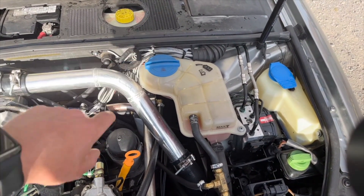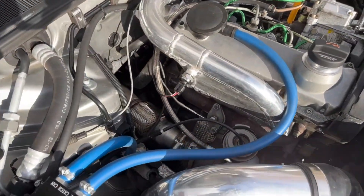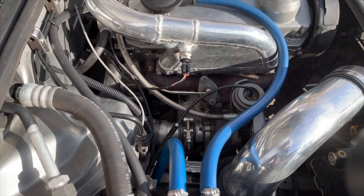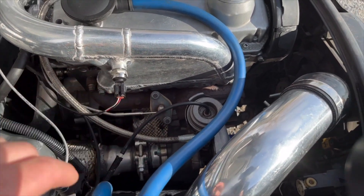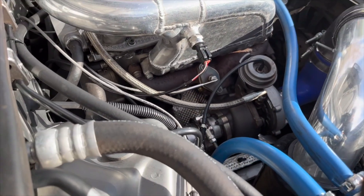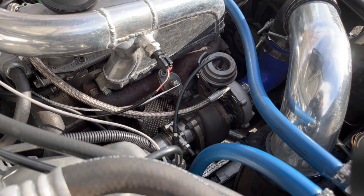I had to get an exhaust manifold from a European version of this engine — where the turbo is separate from the exhaust manifold — and that was pretty easy to do. Then I got an upgraded turbo from XMan Turbos. I honestly don't even remember which one it is, but it matches the injectors well and it works great.